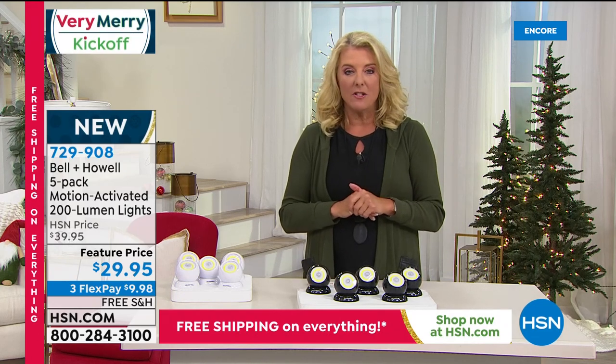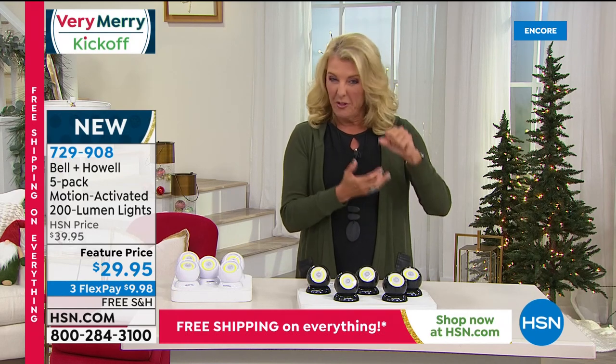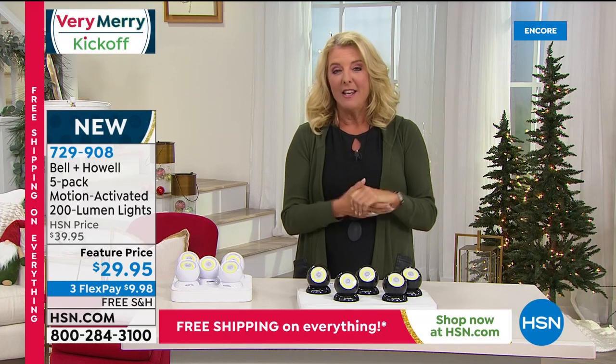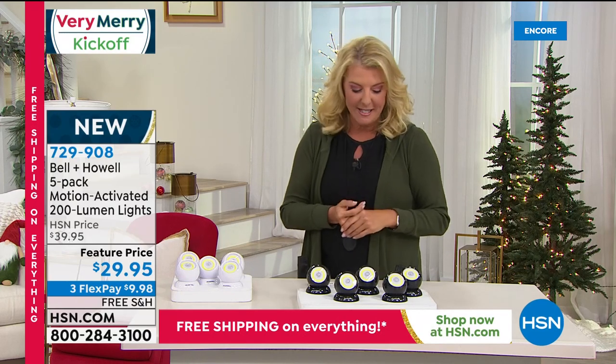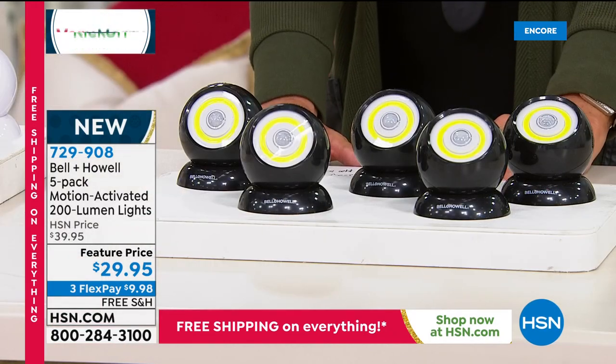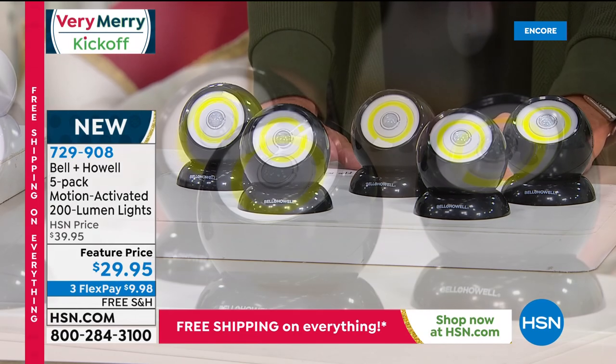I want you to stick around. I have something that looks like a cosmetic bag, but it's going to kill viruses off your phone and credit cards — absolutely brand new. It's kind of the gift of health this holiday season. And these are the Bell & Howell motion-activated lights — this is kind of 2.0 or 2.1 of those.